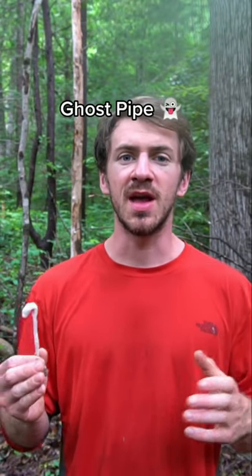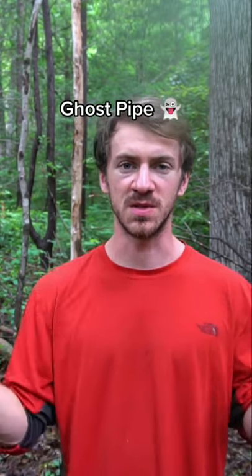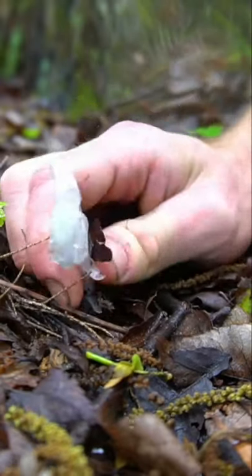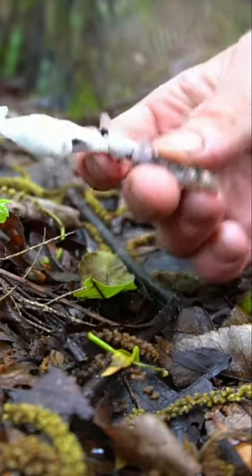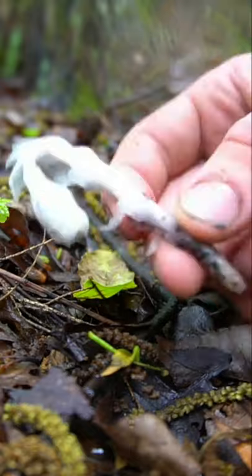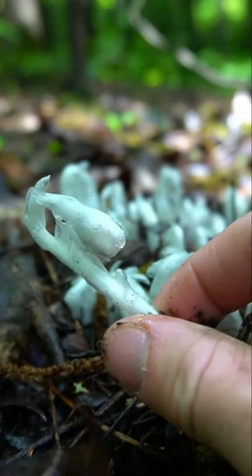This fungus is edible and I eat it mostly in soups and sometimes stir-fries. This mystical albino flower is known as ghostpipe. This flower has no chlorophyll, so it has this ghostly white color, hence the name ghostpipe. This flower grows on the forest floor throughout the summer, and since it has no chlorophyll, it relies on a symbiotic relationship with mycelium in the soil to get its nutrients and food.